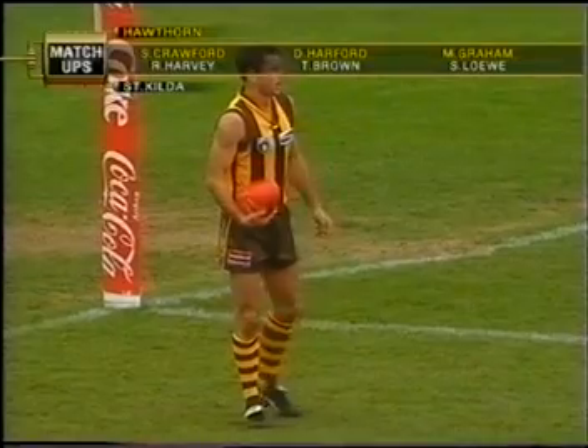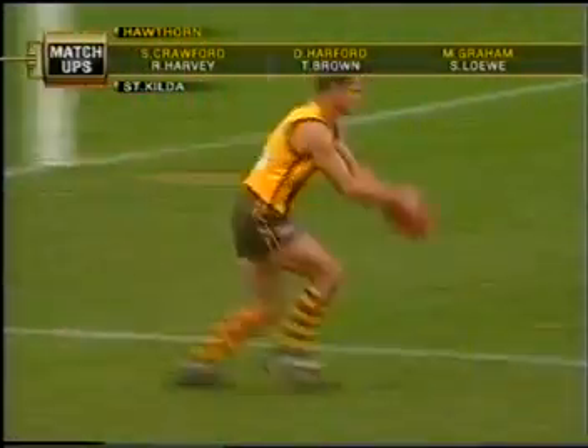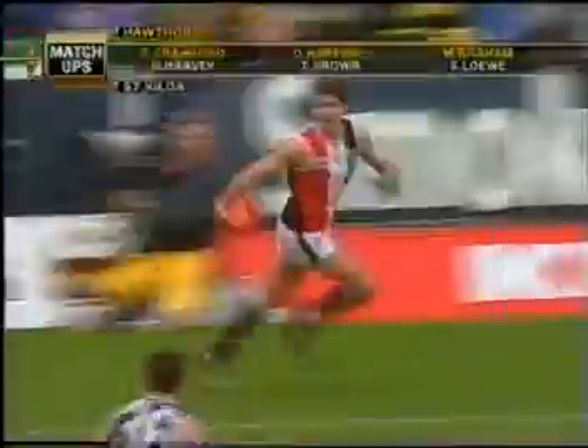We recognise the Victorian Police Blue Ribbon Foundation, which was established to perpetuate the memories of police officers killed on duty — that being Gary Silk and Rodney Miller. There's a medal for the best player from each side today, from St Kilda and also Hawthorn.